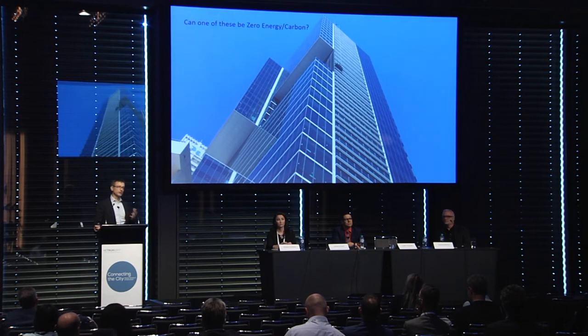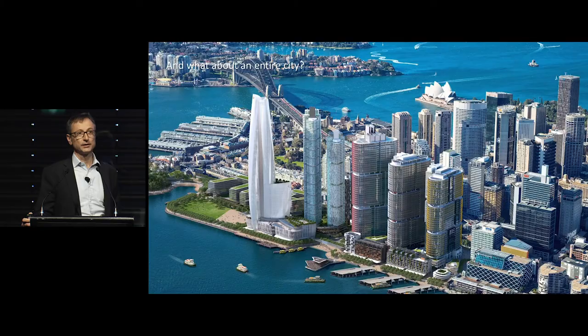So if one of these large buildings can be zero energy and zero carbon, what needs to be done? Can one be located in a city, and can a precinct actually be zero carbon? What needs to be done to make a precinct like this zero carbon? How many PV cells, how many wind turbines, what sort of strategies would you need in all of these buildings in order to cut them from the grid and be standalone zero carbon or zero energy?